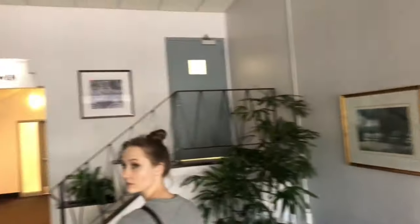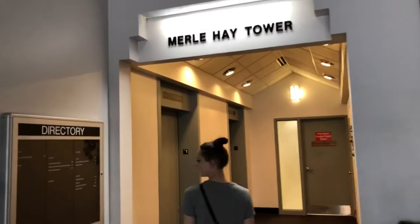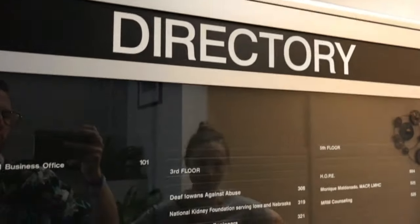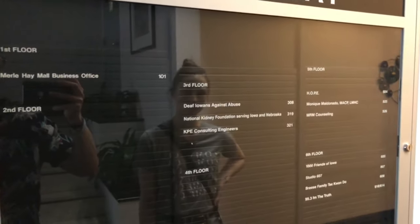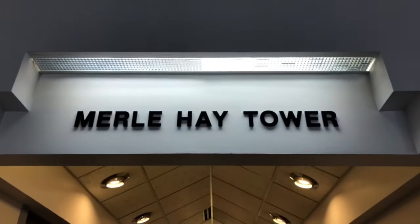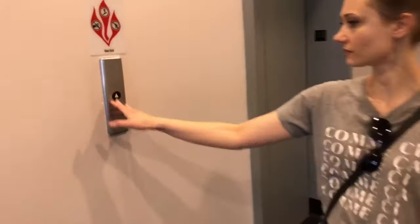Here's the whole lobby. It smells so old in here too. There's the directory — so there are some businesses here. Let's try the elevator. Okay, well let's go up. Let's do this.